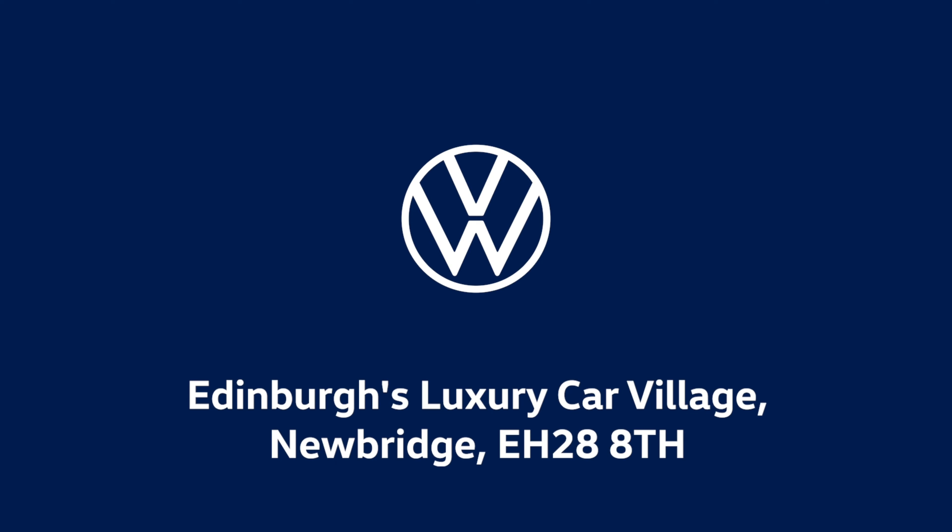The interior has three-zone climate control, We Connect, and a USB port for Apple or Android CarPlay. For more information, get in touch through your phone, email, or pop into Western Volkswagen Newbridge.